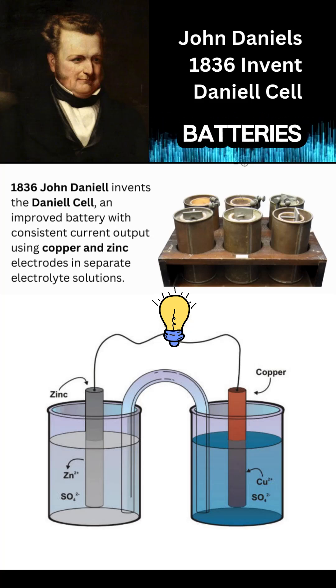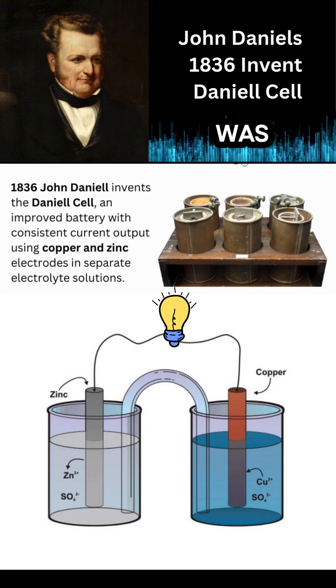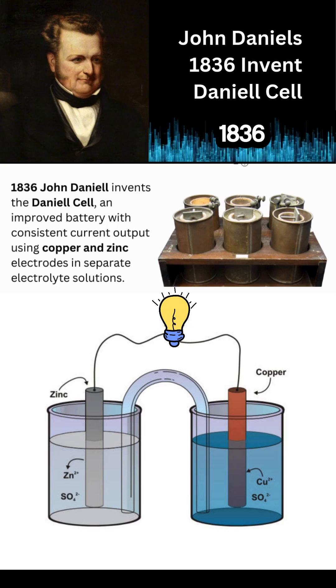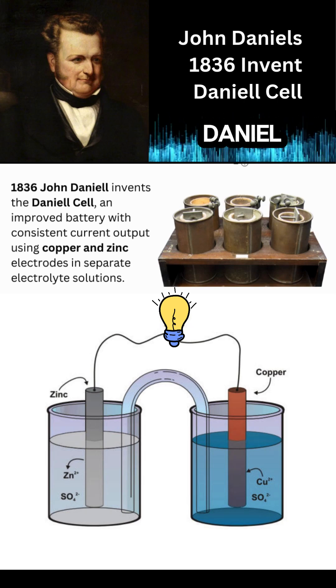One big issue with early batteries was that the current they produced was all over the place, not very consistent. I bet that was frustrating. Totally. But in 1836, a guy named John Daniell came up with the Daniell cell.